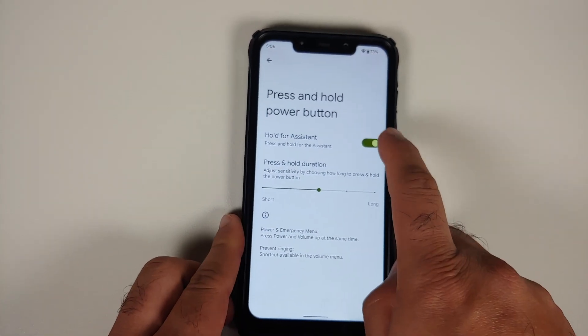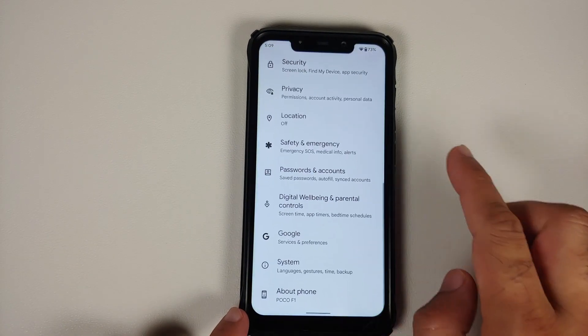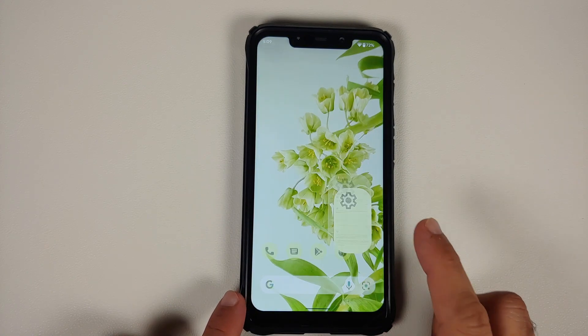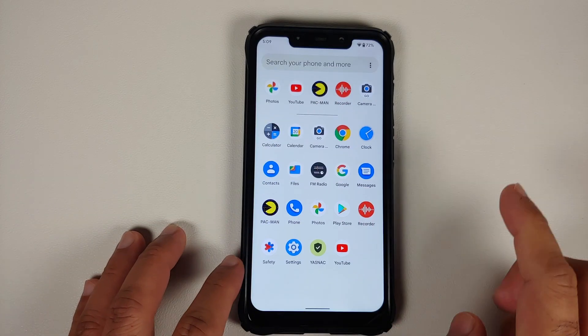In Settings and System, there is also an option called Rules. Here you can configure automation — for example, when you leave home, Wi-Fi turns off and Bluetooth turns on.